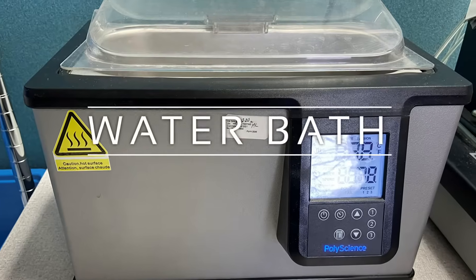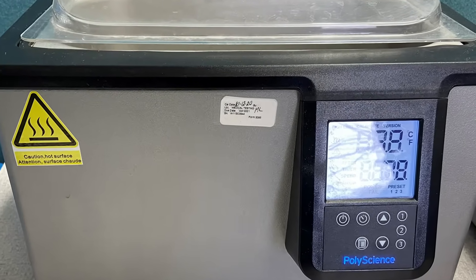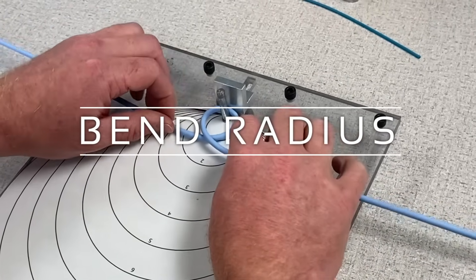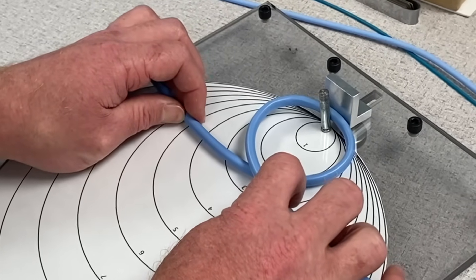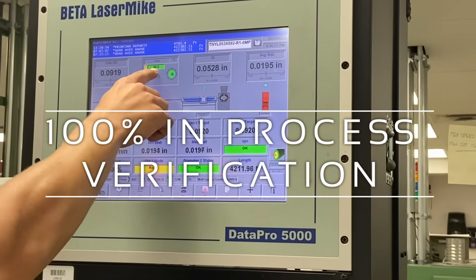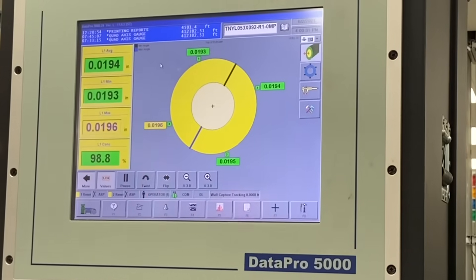A water bath is used for conditioning tubes prior to testing, per customer specifications. At NETT, we employ various testing methods to ensure your custom-designed tube meets your specific requirements. We use the inline ultrasonic and laser micrometer to verify dimensional requirements.